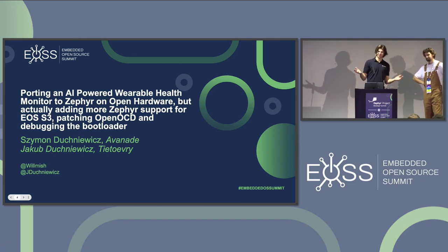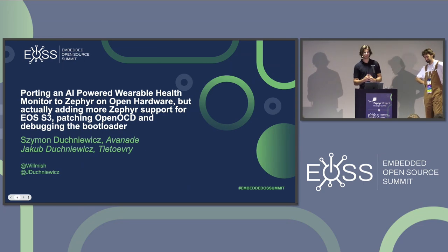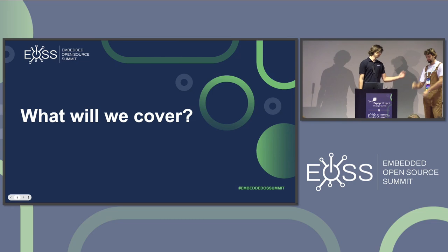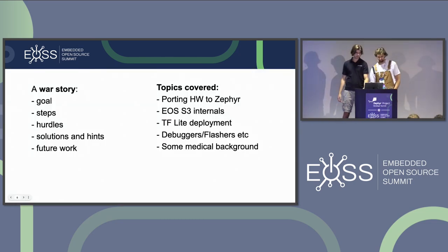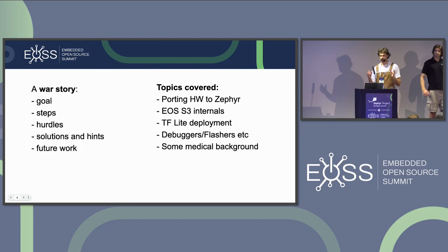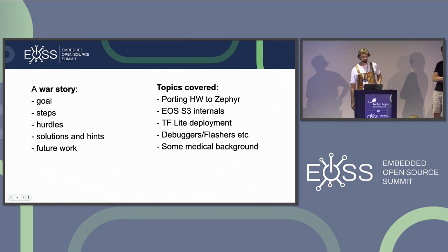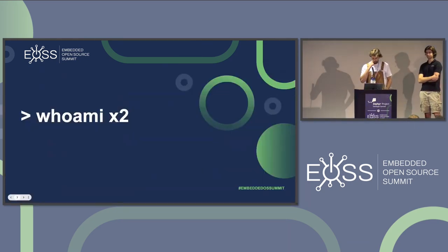But it definitely encapsulates what we worked on. Our presentation follows a standard war story flow where we touch upon each subject and then cover how things were supposed to look versus what they actually were in reality.